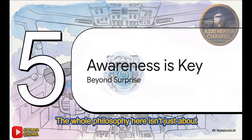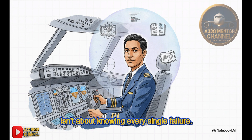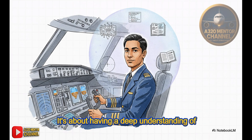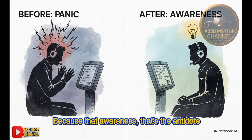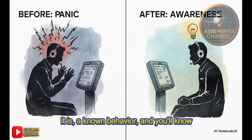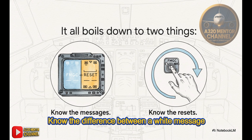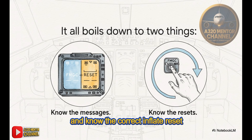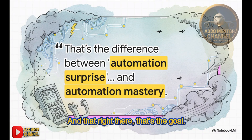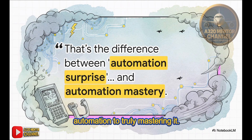Let's bring it all home. The whole philosophy here isn't just about memorizing a procedure — it's about fundamentally shifting your mindset from being surprised to being aware. The secret to flying these incredibly advanced airplanes isn't about knowing every single failure; it's about awareness. It's about having a deep understanding of what the system can do, and knowing its little quirks and documented limitations, just like this one. Because that awareness is the antidote to panic. So if you take anything away today, let it be this: know the difference between a white message and an amber one, and know the correct in-flight reset procedure. That's how you stay ahead of the airplane and move from being surprised by the automation to truly mastering it.